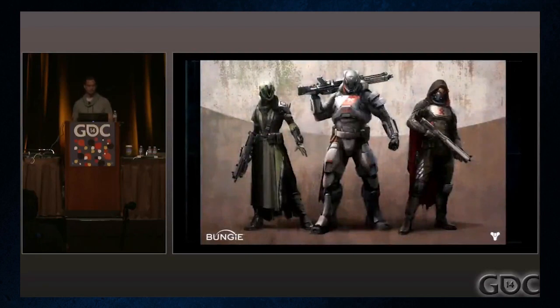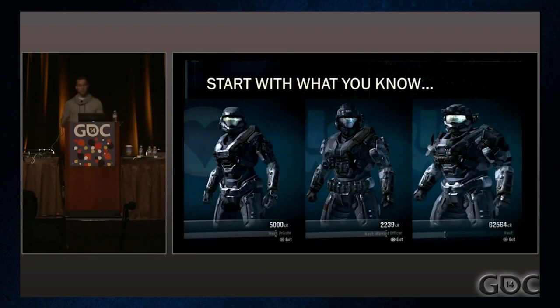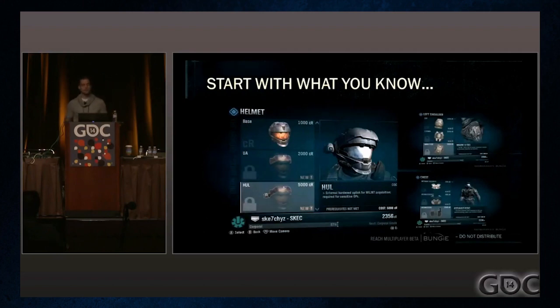But after the classes were designed, where could they go from there? There were still many questions: what could different versions of the classes look like, and how can we make a system around this customization? Halo Reach featured a unique system where you could pick different details on your helm, and for Destiny this would be extended to other armor slots. However, this Halo Reach system wasn't efficient enough for the artists on Destiny.